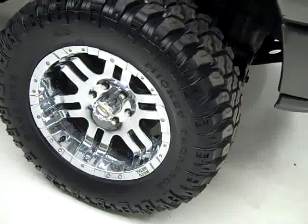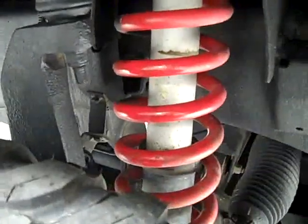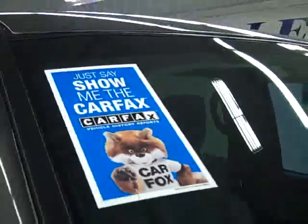These Mickey Thompson Baja MTZ tires are brand new, all four tires are brand new, and they are on aftermarket 18 inch rims. Here's a little shot of the lift, and this vehicle also has a clean Carfax.